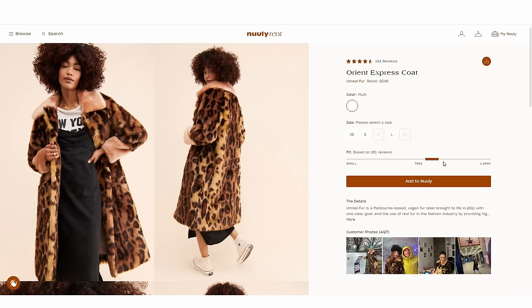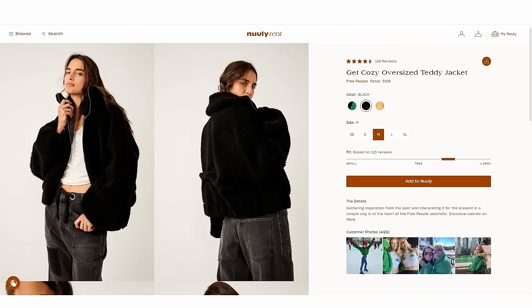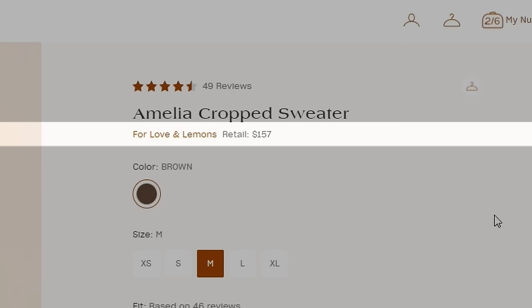I also found it really helpful to look at reviews from other Nuuly subscribers — they would have pictures and let you know if items run small or big and how the quality was. This was super helpful in making sure I chose the right size so I didn't have a wasted item for that month. I also wanted to take into consideration the price of the item, favoring something more expensive to get more bang for my $100. I placed the order and received the items in a couple of days.